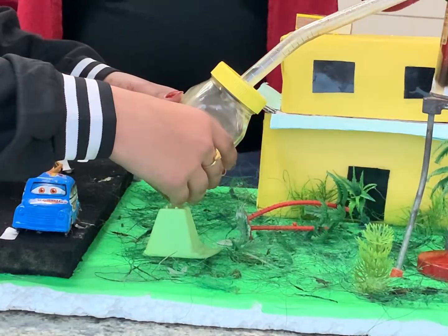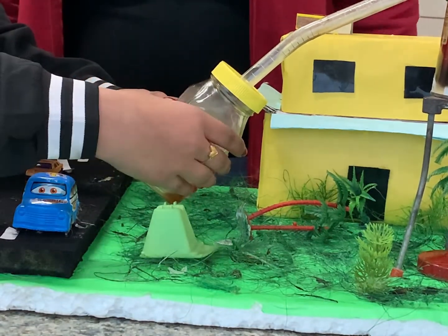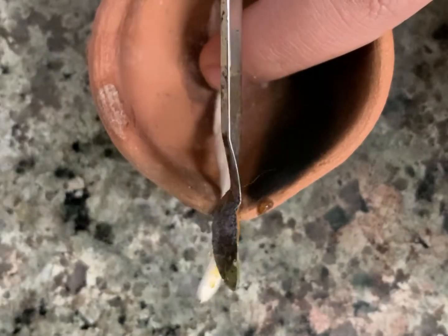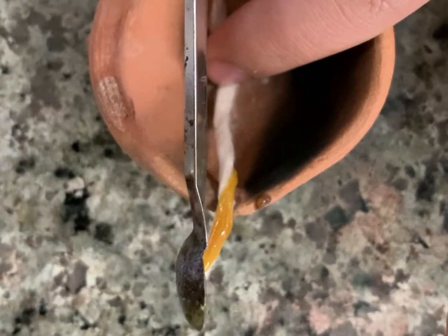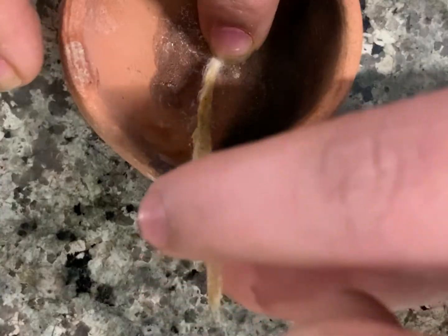Carefully detach the glass jar from its lid. The product collected can now be tested to see if it behaves as a fuel. We will use it to glow up a lamp. Let's see if it works.